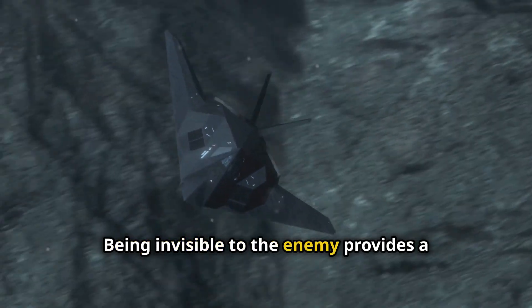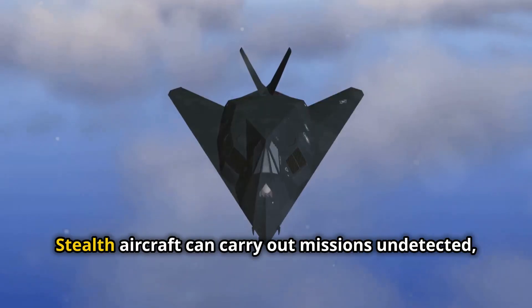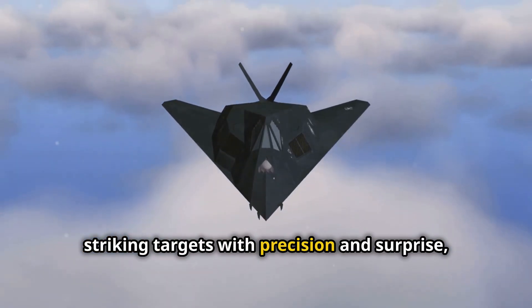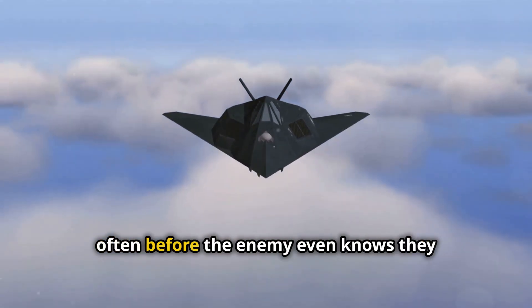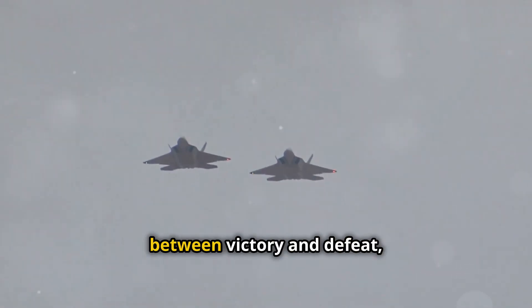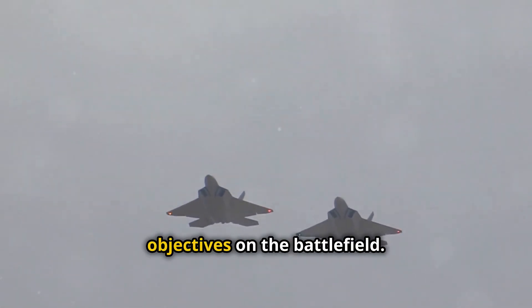Being invisible to the enemy provides a critical advantage in combat, allowing for strategic maneuvers. Stealth aircraft can carry out missions undetected, striking targets with precision and surprise, often before the enemy even knows they are there. This invisibility can mean the difference between victory and defeat, protecting lives and securing strategic objectives on the battlefield.